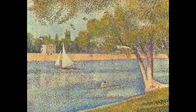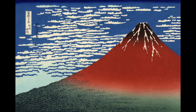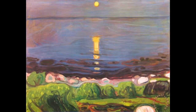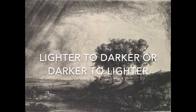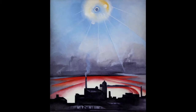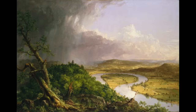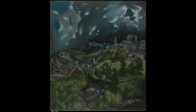Hokusai, who did the 36 Views of Mount Fuji, did that a lot — he put the mountain right in the front. The third trick is lighter to darker, or darker to lighter. This is like the ombré of painting — you just want to gradiate, and it creates a sense of depth and differentiates the foreground from the background. Another simple trick.